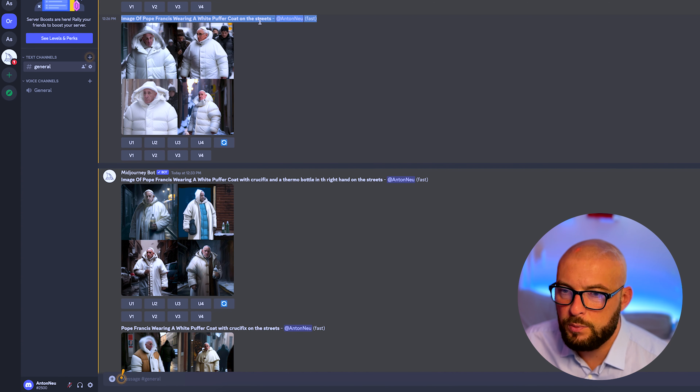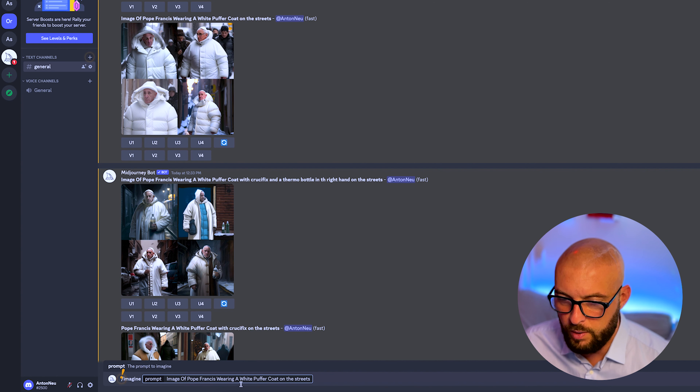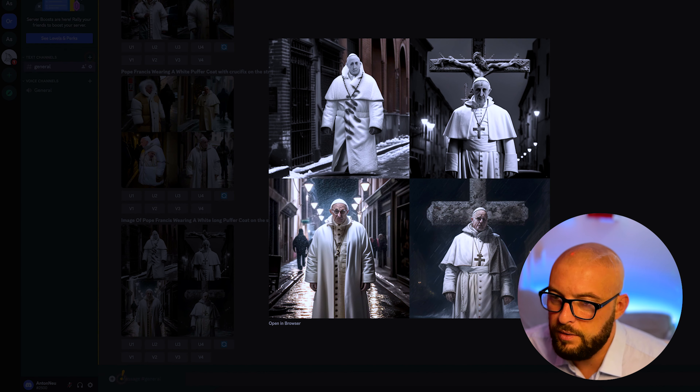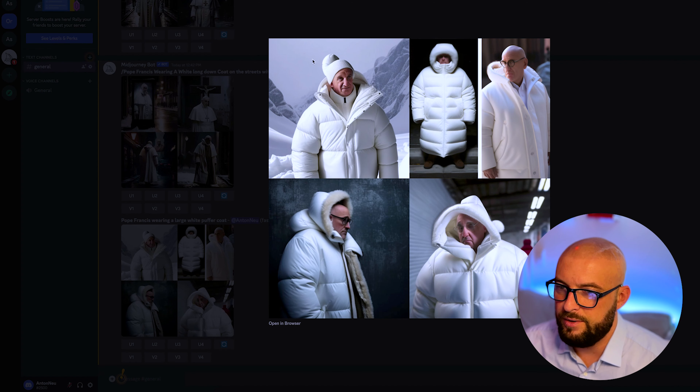So this one here was really good, so we take this again: 'image of Pope Francis wearing a white puffer coat on the streets, long puffer coat.' It's ready now, let's take a look. Pope Francis wearing a large white puffer coat — for example this one. You know, when we find the real motif — on the streets — it's looking really cool.